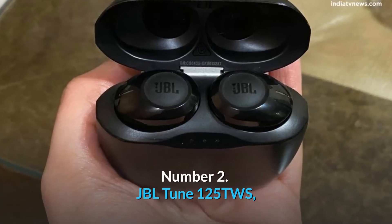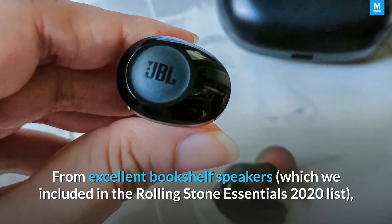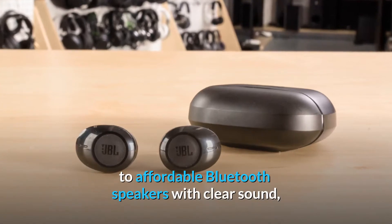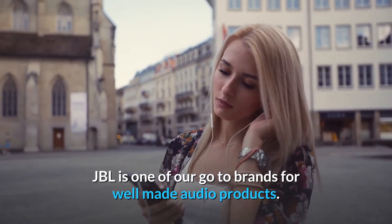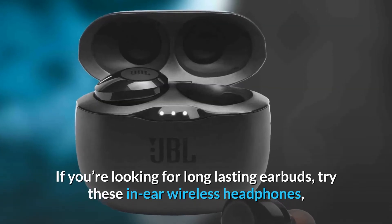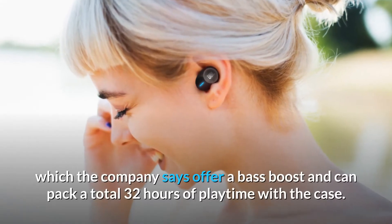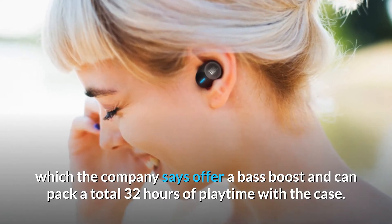Number two: JBL Tune 125 TWS. From excellent bookshelf speakers to affordable Bluetooth speakers with clear sound, JBL is one of our go-to brands for well-made audio products. If you're looking for long-lasting earbuds, these in-ear wireless headphones offer a bass boost and can pack a total of 32 hours of playtime with the case.